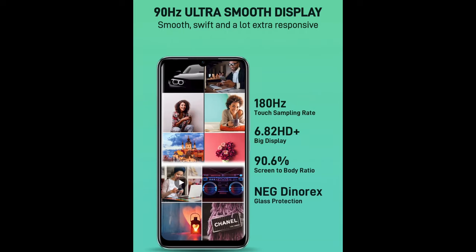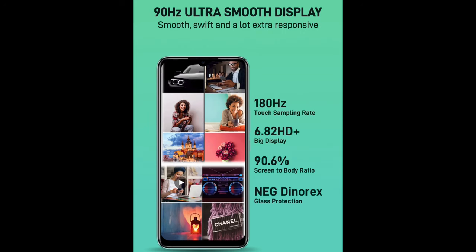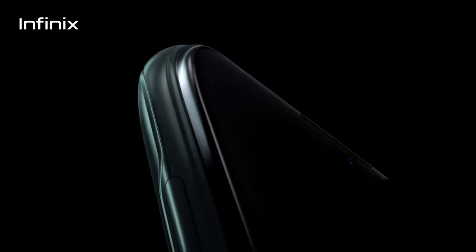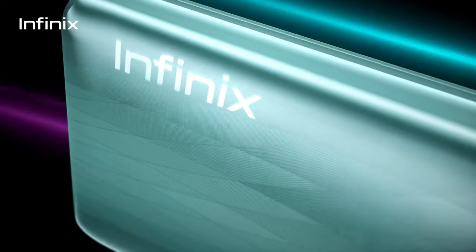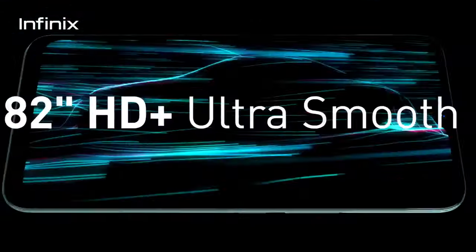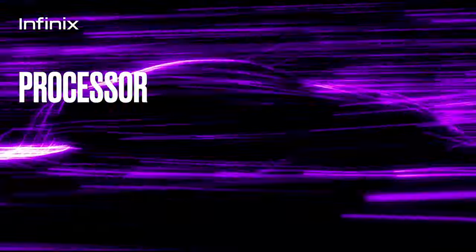The Infinix Hot 10s has a huge 6.82-inch HD+ IPS LCD display with a 90Hz refresh rate. It has a touch sampling rate of 180Hz, which makes the device look and feel much more smooth and fluid. It also has a screen-to-body ratio of 90.6% and a tall aspect ratio of 20.5:9, with a peak brightness of 440 nits.